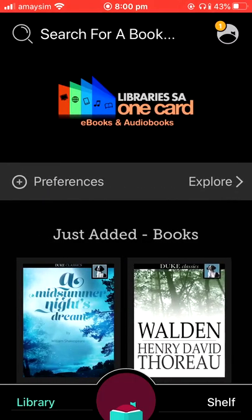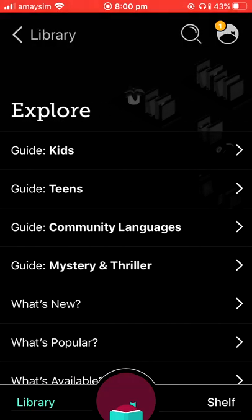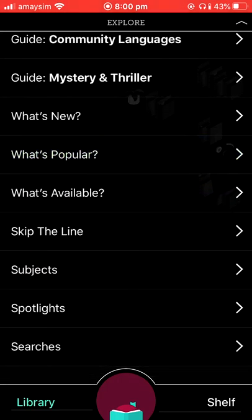To go back to the home screen, all you need to do is click on the library button, and you can explore a whole bunch of curated collections from here.